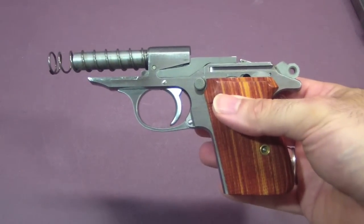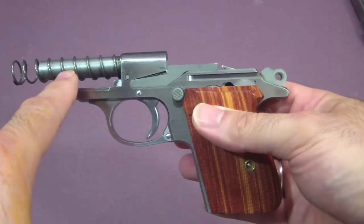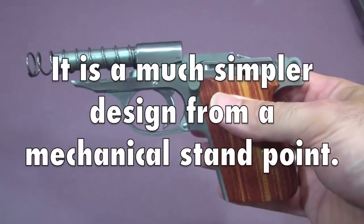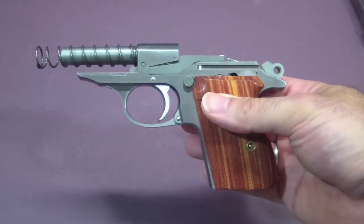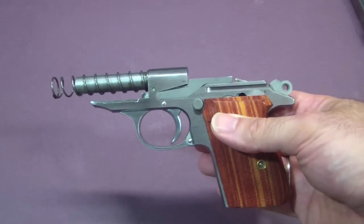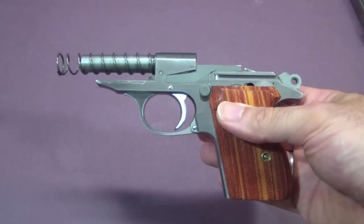When you take those factors into account — the barrel not moving in relationship to the frame and not moving in relationship to the slide, just straight forward and backwards — you get a more accurate weapon. It's just inherently more accurate. Less movement means more accuracy.